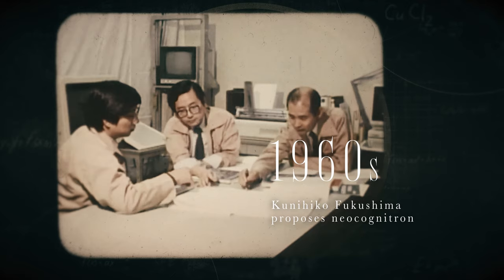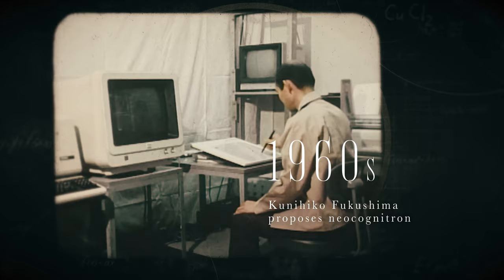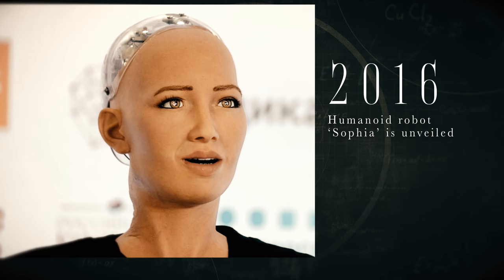In the 1960s, Kunihiko Fukushima invented the first deep convolutional neural network called the Neocognitron, which is pretty wild sounding. Then we have Deep Blue, a computer that defeated chess champion Garry Kasparov in 1997. And in 2016, the humanoid robot Sophia was built. Now there are so many humanoid robots all over the place. Are you one? Maybe I am.